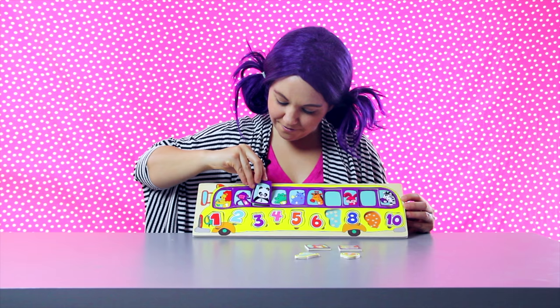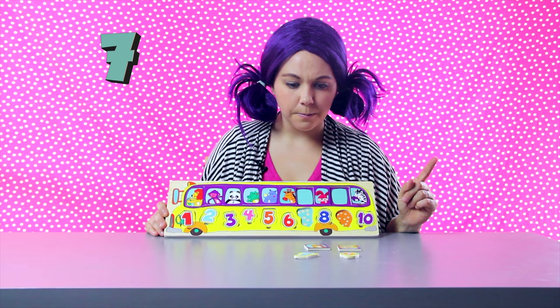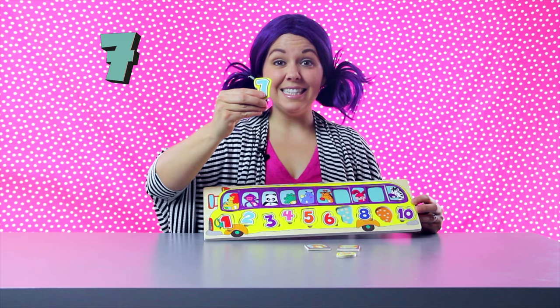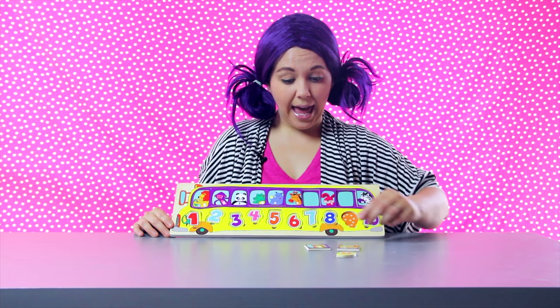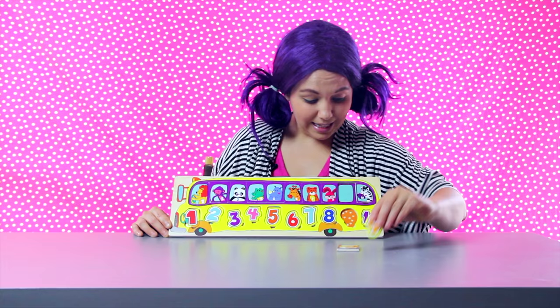We have two spots left. Let's count — one, two, three, four, five, six, seven. Hmm, is this a number seven? No — that's a number nine. That means this is a number seven. Hooray! I think this animal has a seven on it — it's a cheetah. He fits in right there above the seven. That means this last space is our number nine, and it has an elephant to match. Last animal on the bus — they're ready to go.